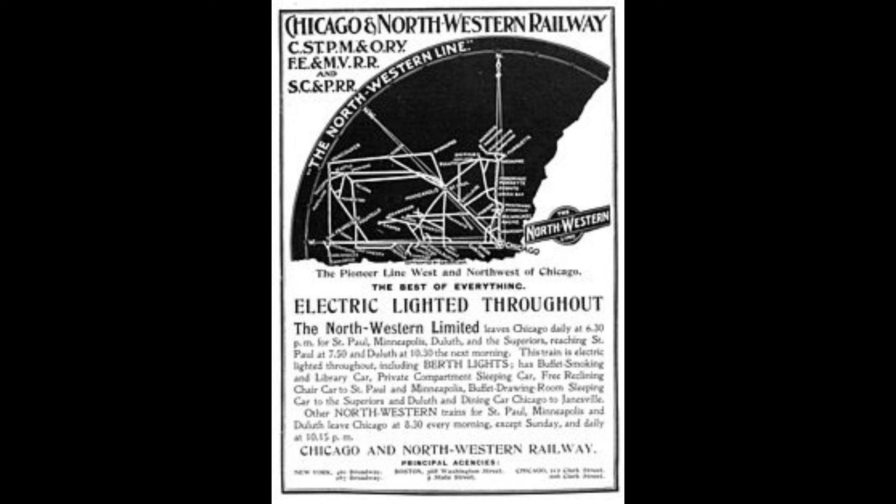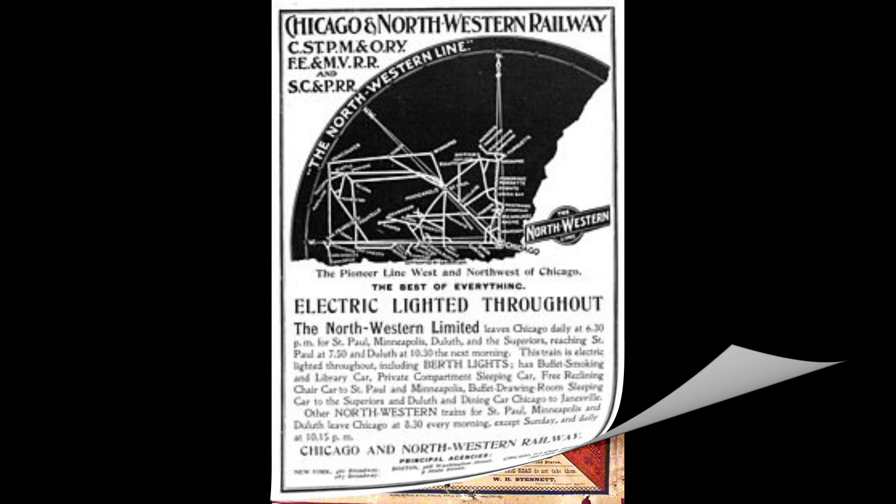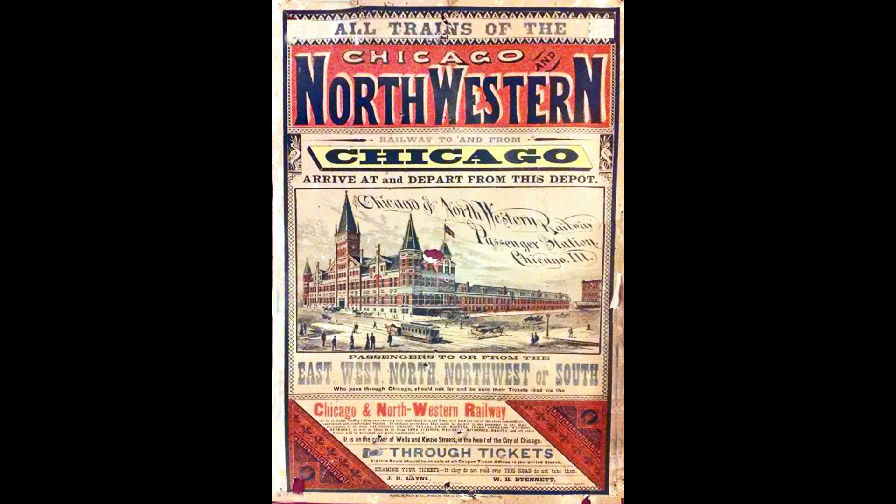Things got worse for the Chicago Northwestern because the declining physical condition of its infrastructure caused Union Pacific to switch its Chicago passenger service connection to the Milwaukee Road, effective October 30th, 1955. By 1963, the Chicago Northwestern discontinued its Twin Cities 400, and the 400 name disappeared entirely by 1969.